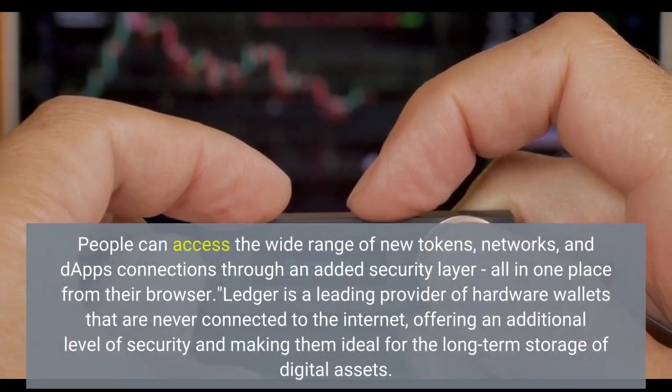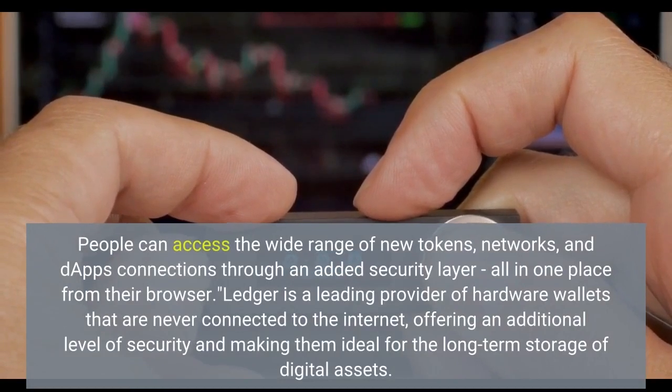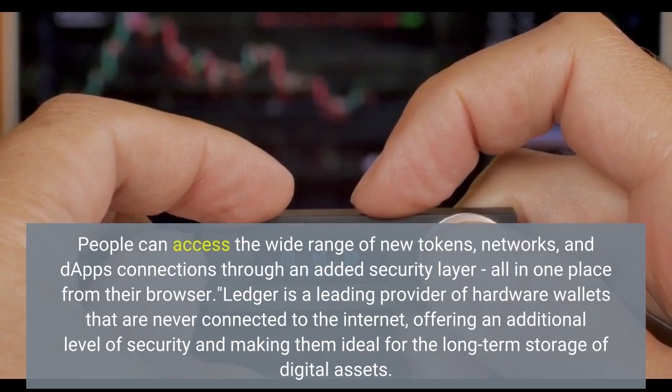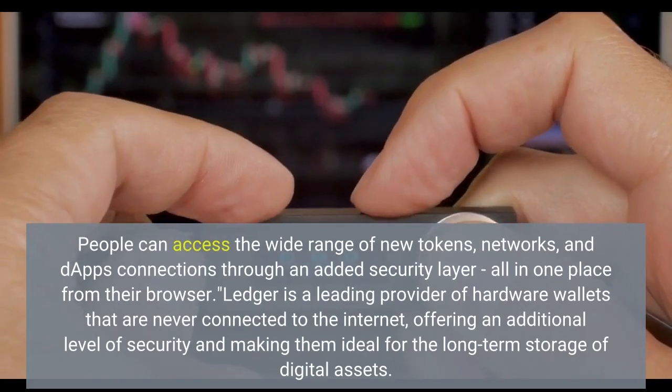People can access the wide range of new tokens, networks, and DAPPs connections through an added security layer, all in one place from their browser. Ledger is a leading provider of hardware wallets that are never connected to the internet, offering an additional level of security.